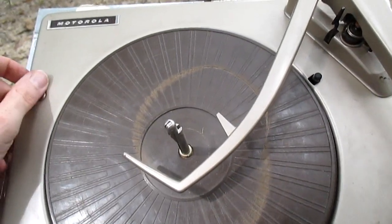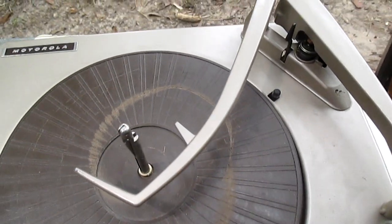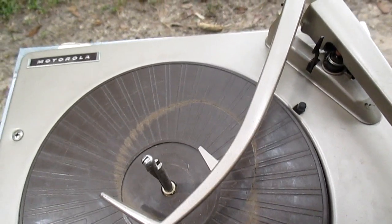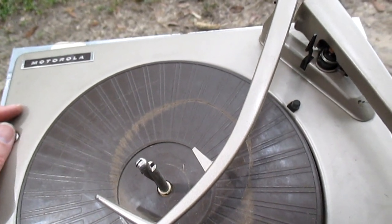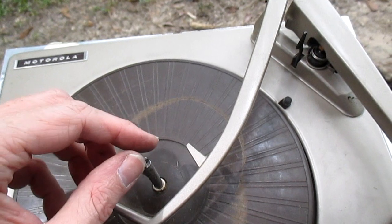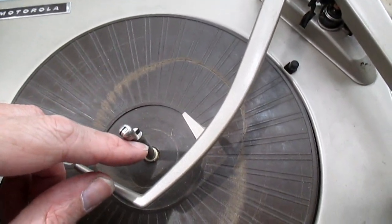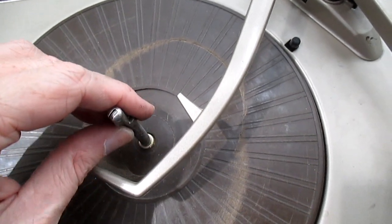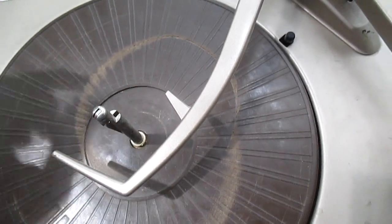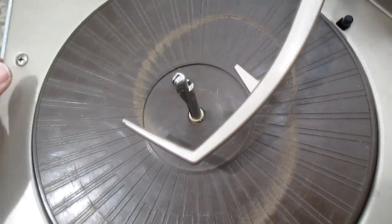I think I have everything bent somewhat back the way it's supposed to be, and we're sitting in here somewhat normally now. Another consequence of not backing out the transit screws is when the changer is bouncing up and down violently in shipping, the center spindle can actually poke through the lid of the record changer. I've had that happen more than a few times, and that kind of damage really can't be fixed as easily.